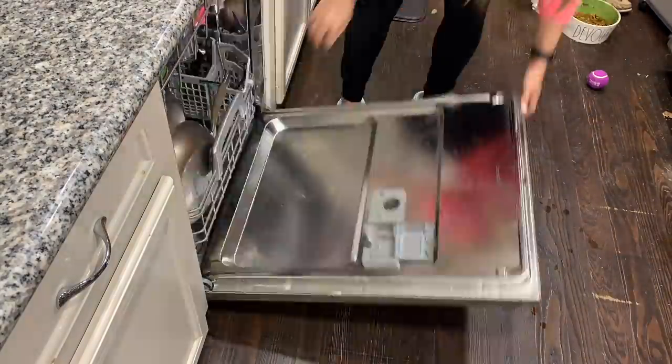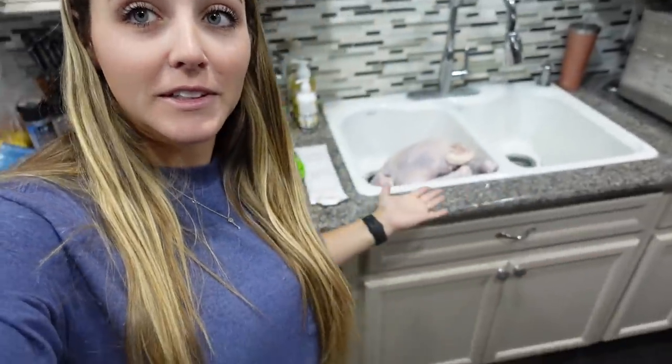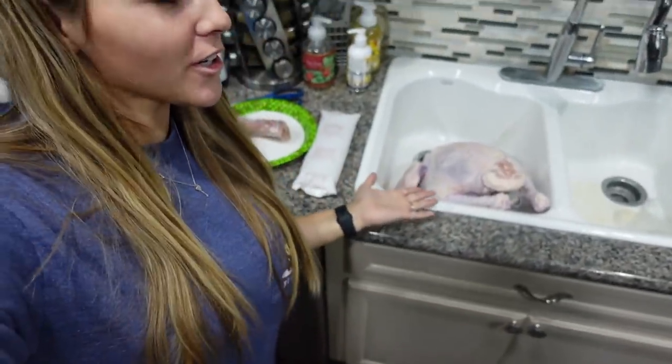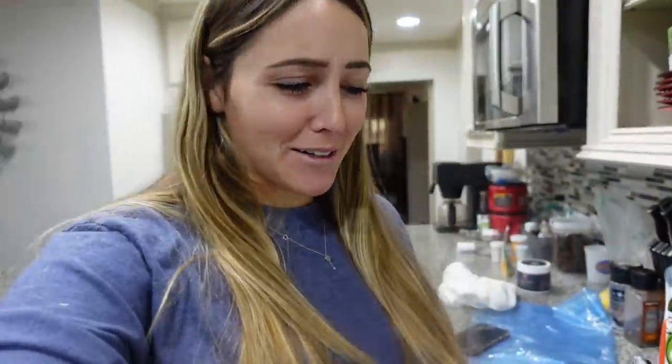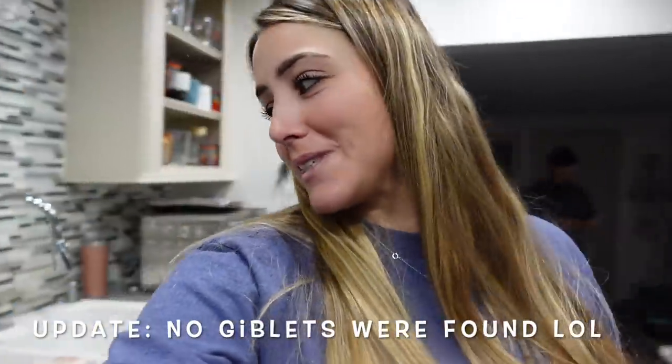This is the first time I have ever gotten a turkey out of the bag and I'm freaking out because I couldn't find the neck and the giblets. I found the gravy packet but I still don't know where the giblets are, and I just keep searching inside this bird and I don't like it. We will find the giblets at some point, but we're trying to get this turkey in the brine to soak and I can't find them.